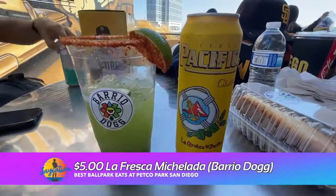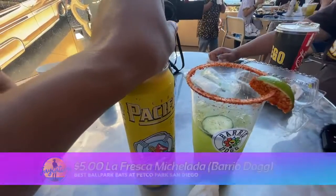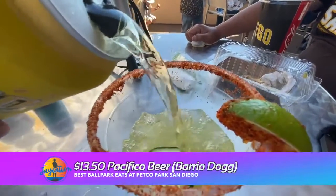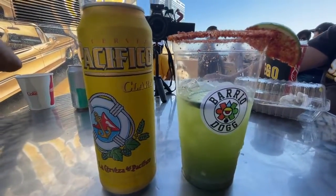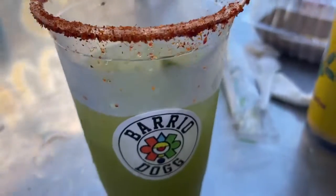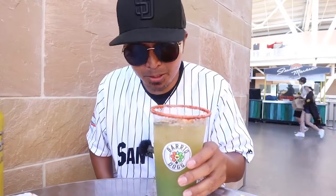Next up, we try out their amazing La Fresca Michelada. Dodger Stadium and Dodger games are known for their Micheladas, but this is a different type of take on a Michelada. With fresh cucumber, key lime, Valencia lime, tagine, and a chamoy rim, it is an amazing take on a Michelada.